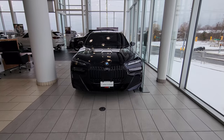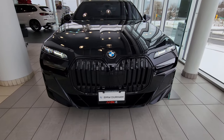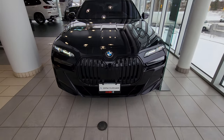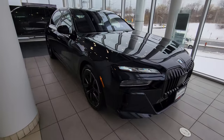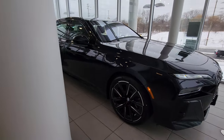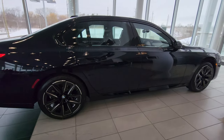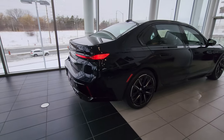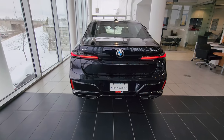We just received this 2023 760i xDrive sedan in Carbon Black Metallic. It is not sold — it is currently available. It has the Amarone Merino leather interior inside. I'm going to try to give you some nice wide angles because we don't have too much space in the showroom for such a large vehicle, but look at the presence this thing has. In Carbon Black it looks really good.